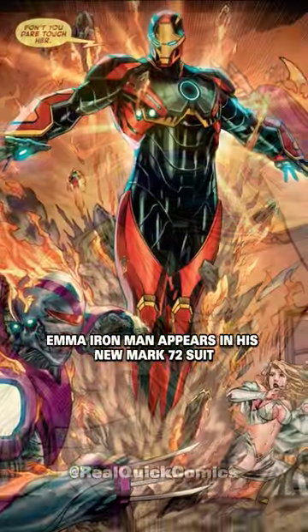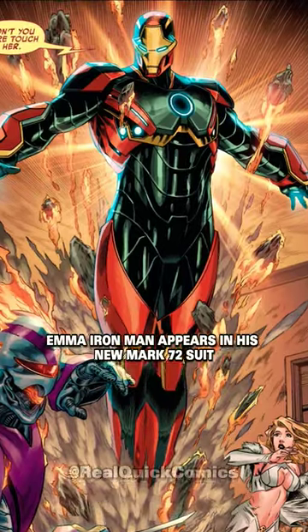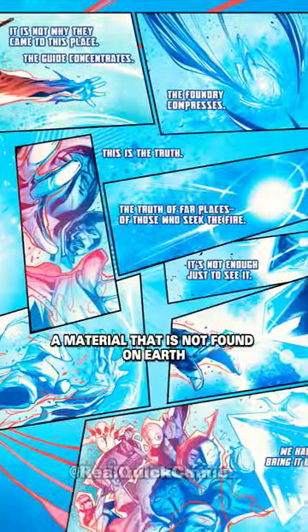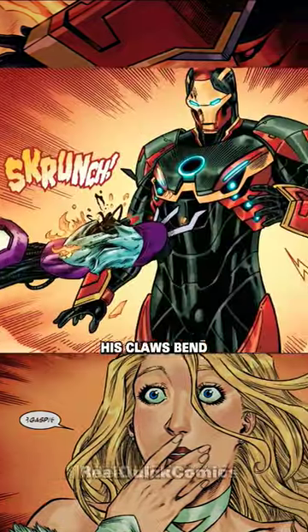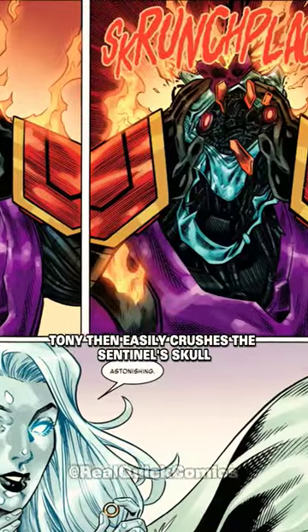Just as the assassin was about to finish Emma, Iron Man appears in his new Mark 72 suit. The suit is made of Mysterium, a material not found on Earth and stronger than adamantium. As the Wolverine robot strikes Iron Man, his claws bend, and Tony then easily crushes the sentinel's skull.